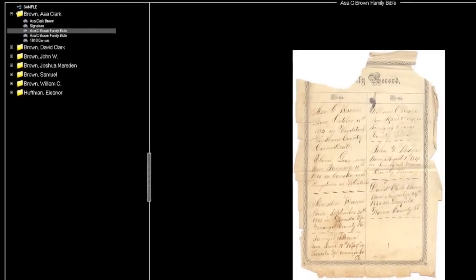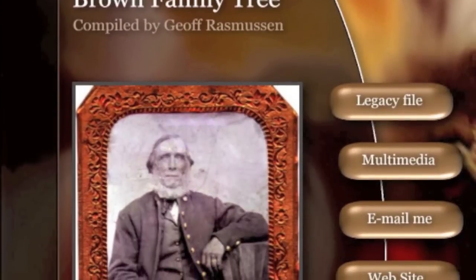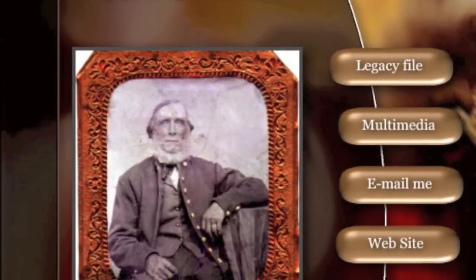Legacy Family Tree helps you track, organize, and share what you've learned with your family through customizable CDs, websites, books, and reports.